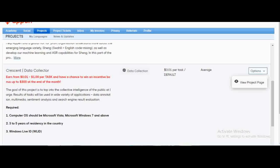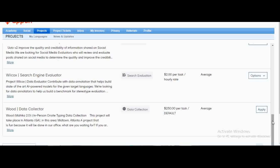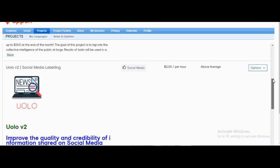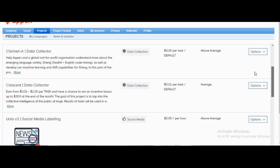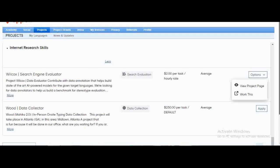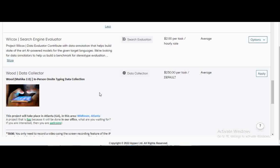Looking at other projects on the dashboard: there are social media evaluation projects paying $2 per task, and social media labeling, which involves reading a social media post and judging whether it's okay, offensive, or should be online. There's also a search engine evaluator project at the same rate. Mine shows 'Work This' because I've already been accepted. There's also a newly updated Wood Data Collector project paying $250 per task — almost 27,000 Kenyan shillings.